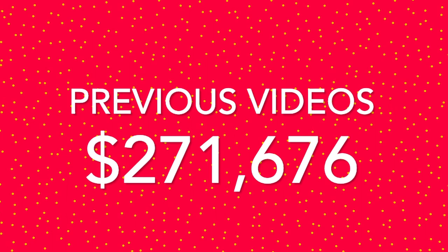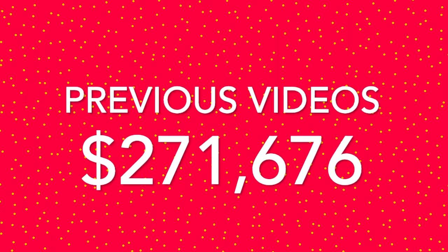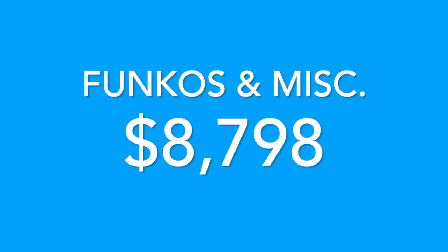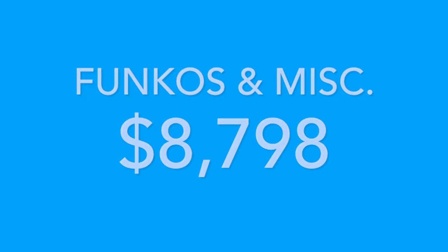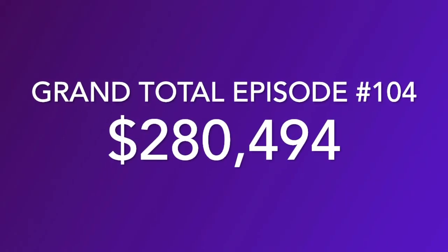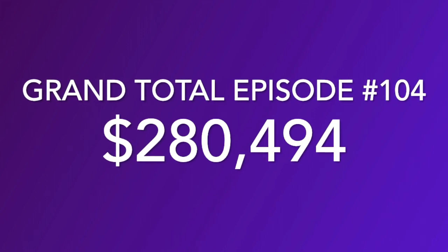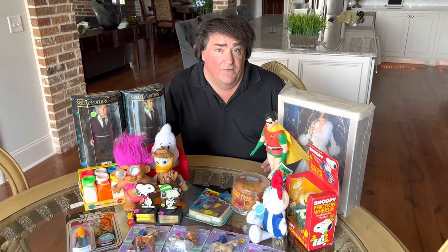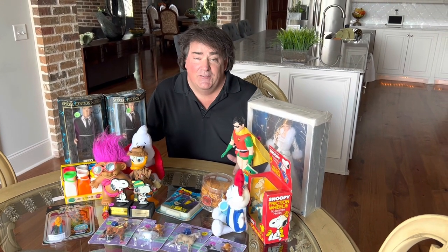With all the previous videos I've made valuing my toy collection over the last year, our total was $271,676. This video with a lot of our Funkos, miscellaneous items, and some big ticket items comes out to $8,798. So this being our 104th video, our grand total so far is $280,494. Man, this is a labor of love — I love inventorying the collection to see what it's worth. I hope you enjoyed our video today. It's from a series called Valuing My Toy Collection. If you did enjoy it, just hit subscribe — we're going to make tons of other videos showing you the toys we find and parts of my toy collection. Thank you so much for watching.